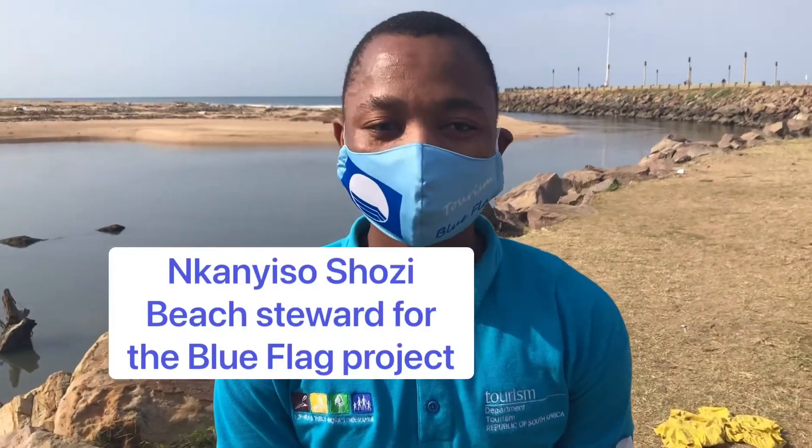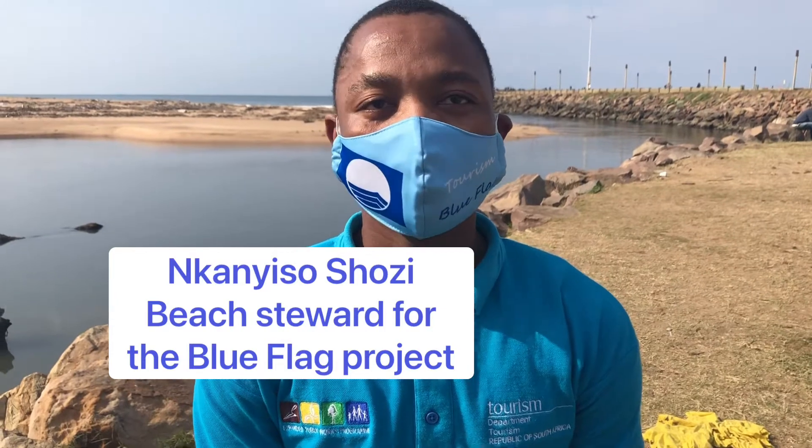Hi, my name is Gai Uso Shozi. I'm a beach steward. I am in a Blue Flag project that is run by a weather organization. Right now I'm placed at Green Corridors and I'm participating in the Green Space Project, where they install a litter boom that helps to prevent litter from reaching the ocean.